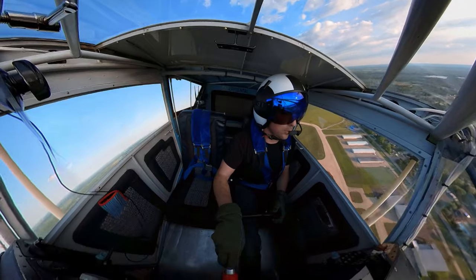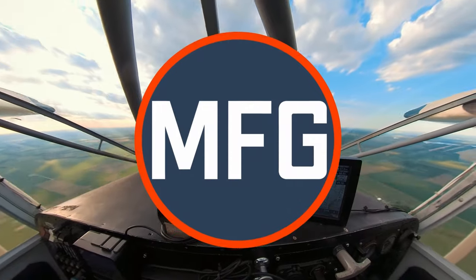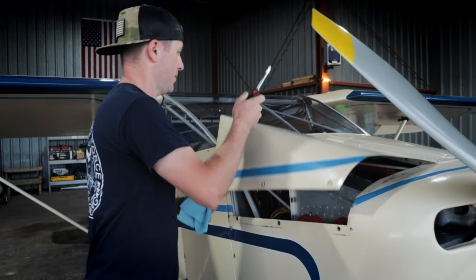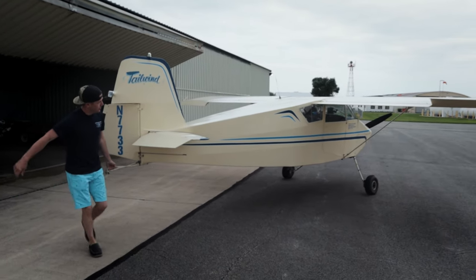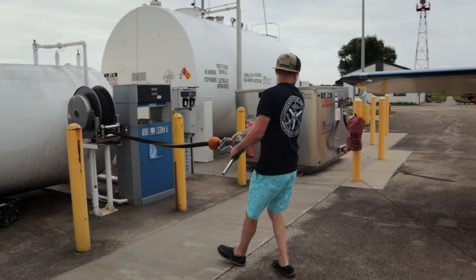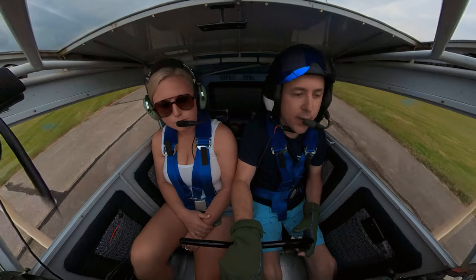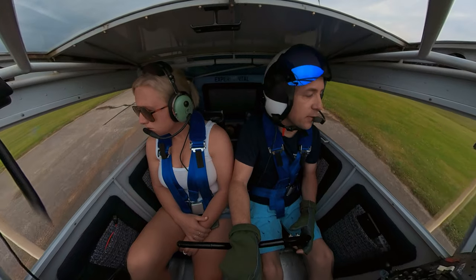What's up guys, welcome back to the channel. Motoflight Guy here and we're gonna go get some breakfast out of flying, so stay tuned. Today we're headed down to Olney — they've got an EAA breakfast fly-in this Sunday.